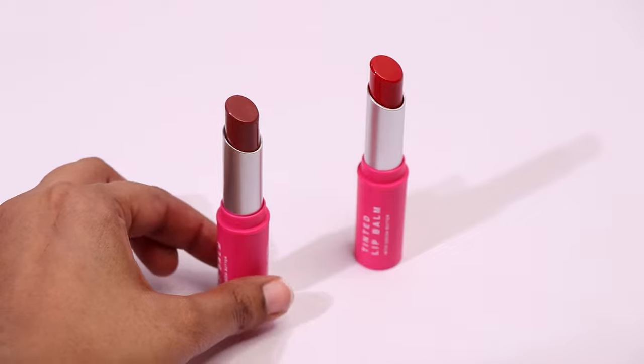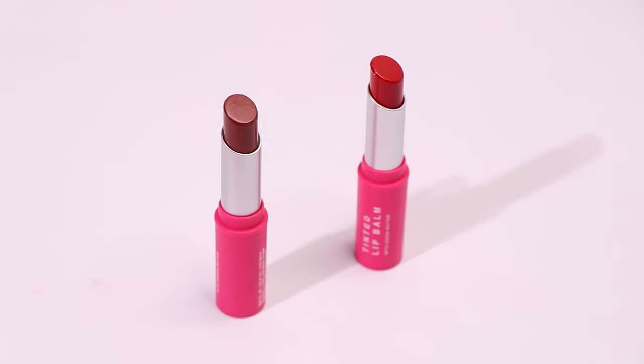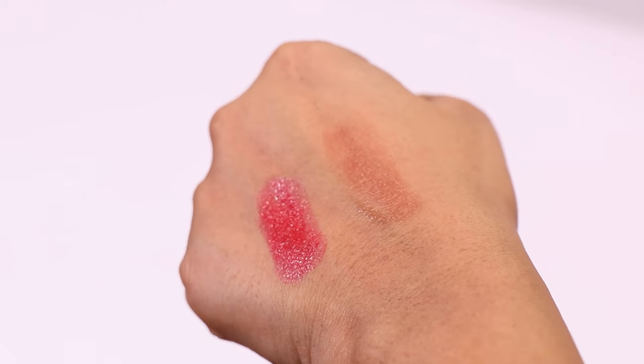This lip balm reminds me of Clinique Black Honey — if Black Honey had a brown hue instead of maroon. I'm talking about the Swiss Beauty Craze Tinted Weightless Lip Balm. I have two shades: Marshmallow and Sugar Rose. Marshmallow is my favorite — it looks so juicy and fruity on my lips. Compared to Blue Heaven, this retains moisture for around two-plus hours, and when the color dries down it almost looks like a lipstick.